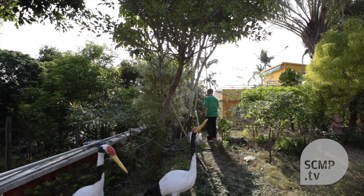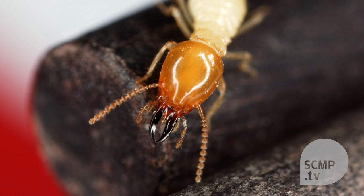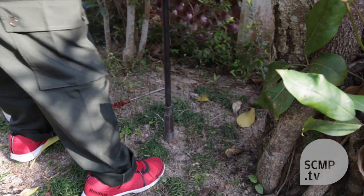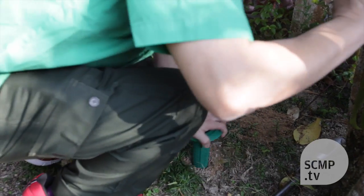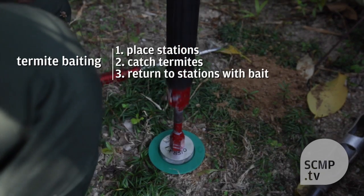There are two methods of doing termite management. One is using liquid termiticides to spray in a known area. Another method, which is the most commonly used now, is using what we call baiting technology — a termite baiting system — and that involves placing monitoring stations around the property and also inside the house.